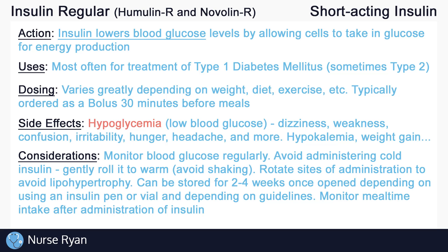Monitor blood glucose levels regularly according to the doctor's order. It is common to check blood glucose before every administration of insulin, unless ordered otherwise. Avoid administering insulin directly from the fridge, as it will still be cold and can be more uncomfortable when injecting. To warm the insulin, gently roll it in your hands and avoid shaking. Remember to rotate the site of administration with each dose to maintain adequate absorption. If insulin is administered in the same spot every dose, lipohypertrophy — a buildup of fatty tissues under the skin — can occur, lowering absorption rates.